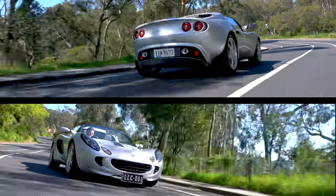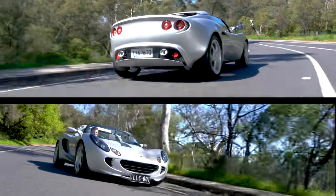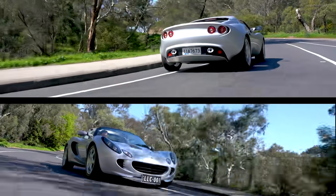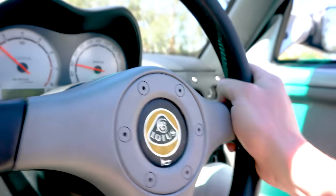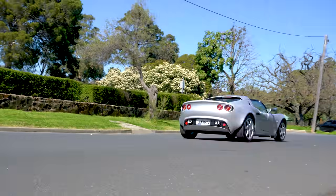So if you want what is the most fun you can have in a car for the least amount of money, I'm afraid we'll have to wait until we get our next example, because this pristine, super-low kilometre example has already sold. We'll see you next week.